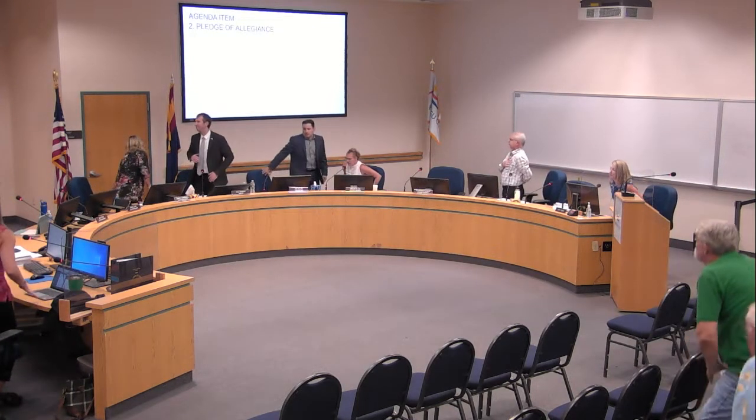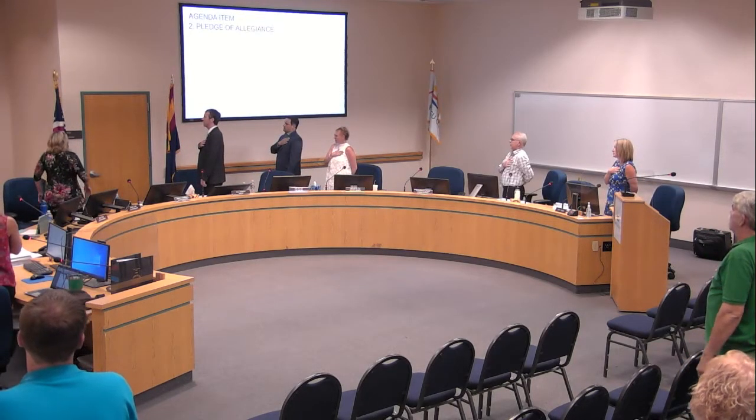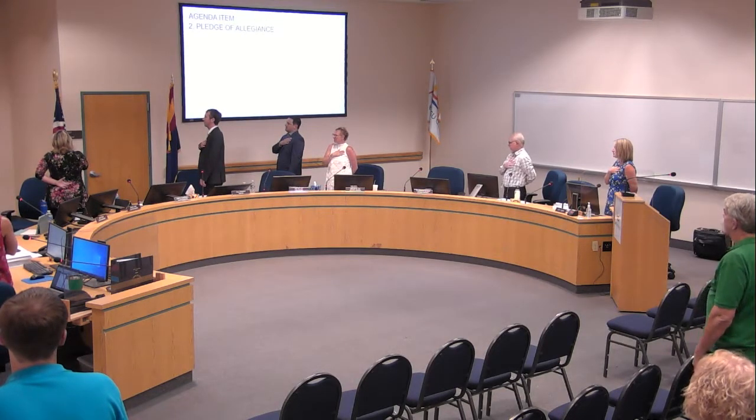If you'd all please join me in the Pledge of Allegiance. I pledge allegiance to the flag of the United States of America and to the republic for which it stands, one nation, under God, indivisible, with liberty and justice for all.